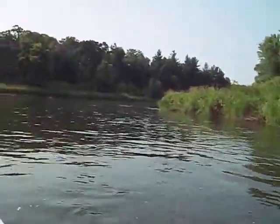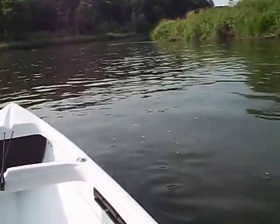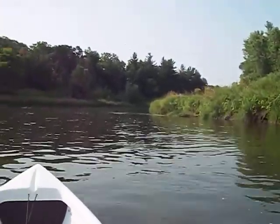Beautiful, beautiful country here. It's hard to believe that this is just a few miles from a big urban area.